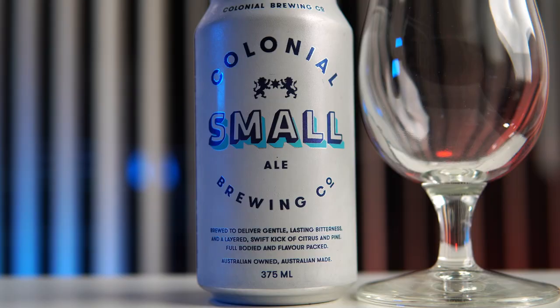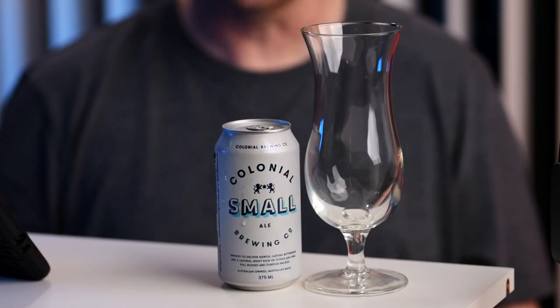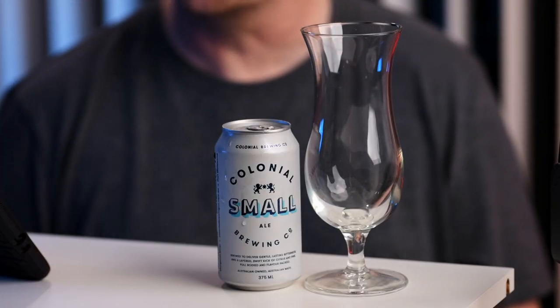From the website this one says it has gentle lasting bitterness and is layered with a swift kick of citrus and pine goodness. That sounds a lot like the type of IPAs and pale ales that come from the Margaret River region. Margaret River is in the southwest of Western Australia and it's a nice place to make beer because it's a more temperate climate than Perth, and they also have better quality water. I do like the beers from the Margaret River region and Colonial is actually one of my favourite breweries.